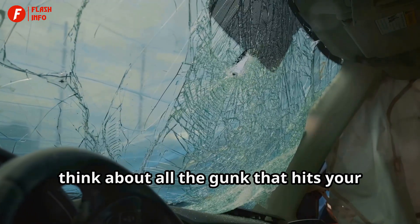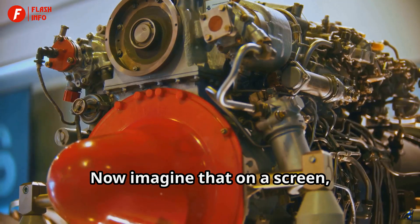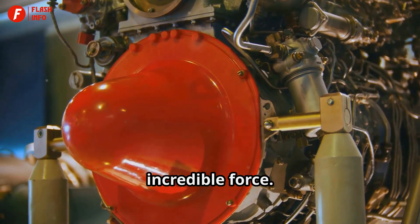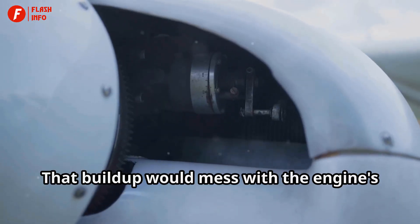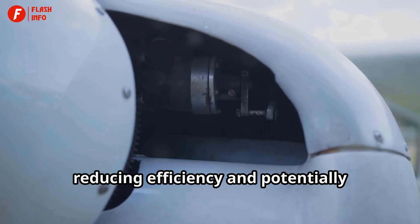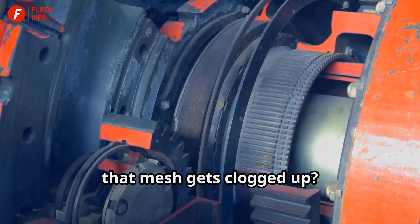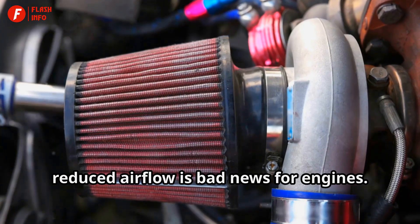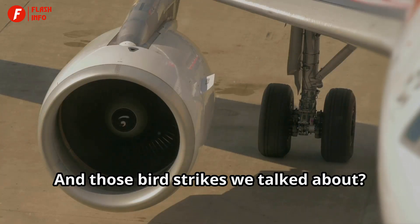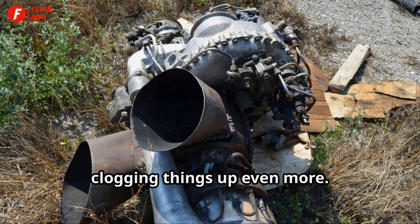Think about all the gunk that hits your car's windshield — bugs, dirt, and other debris. Now imagine that on a screen in front of a jet engine at hundreds of miles per hour. The debris would hit the screen with incredible force. That buildup would mess with the engine's performance big time. The engine would get clogged, reducing efficiency, and potentially causing serious damage. And what happens when that mesh gets clogged up? Reduced airflow is bad news for engines — it could even lead to a stall. And those bird strikes? Instead of bouncing off, a bird could get stuck in the mesh, with feathers and other bits clogging things up even more.